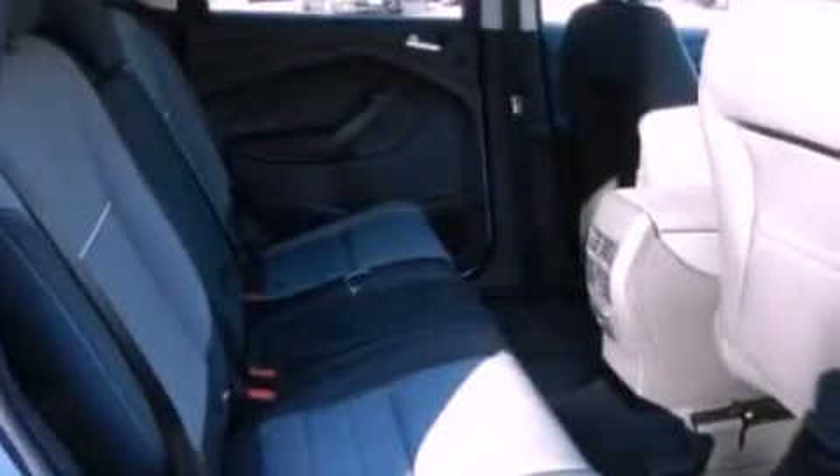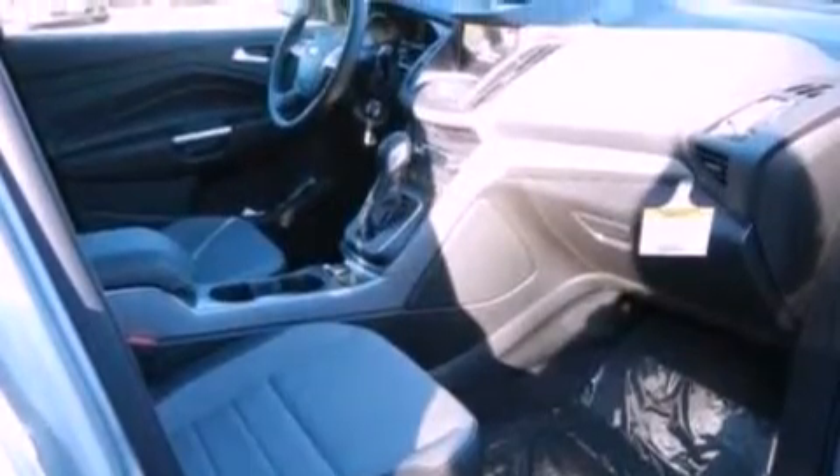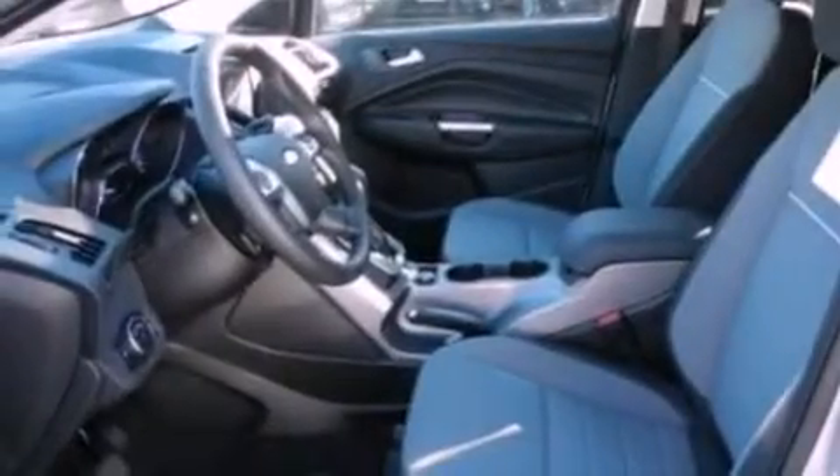The following features are also included: air conditioning, cruise control, full-power accessories, a six-speaker audio system, a four-wheel independent suspension, a rear spoiler, privacy glass, dusk-sensing headlights, front fog lights, and the power rear liftgate can open and close at the push of a button.